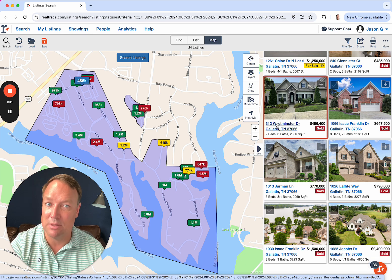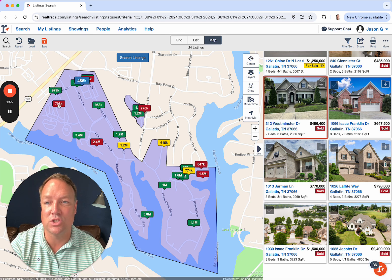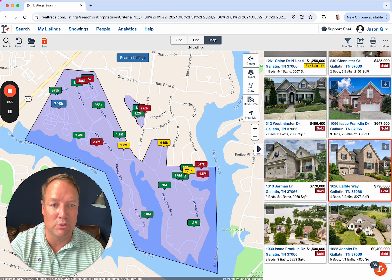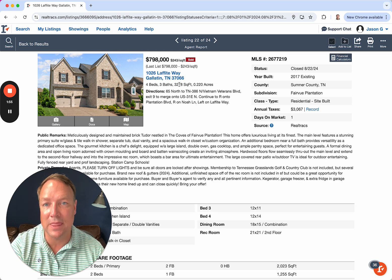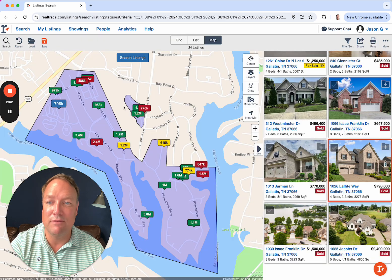If you have a corner unit, we typically see a little bit of a premium for the ones on the corner. In the front section of the neighborhood up near the playground, this one over on Lafitte went for just under $800K. Sold in a day. 3,300 square feet. These typically go really quickly if they're priced right. Under $800K is kind of that number right now, and that one was 3,300 square feet — a four-bedroom.